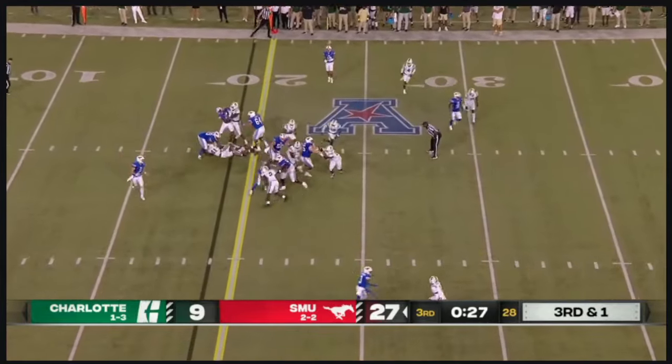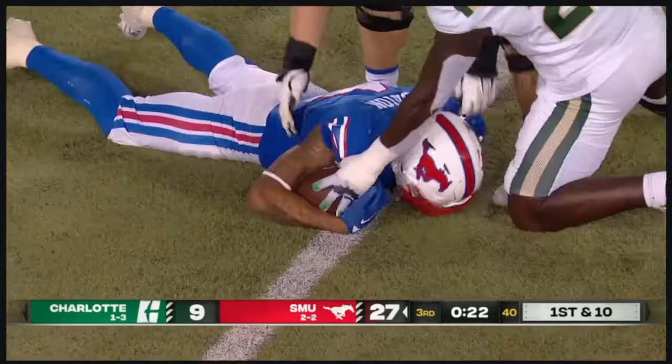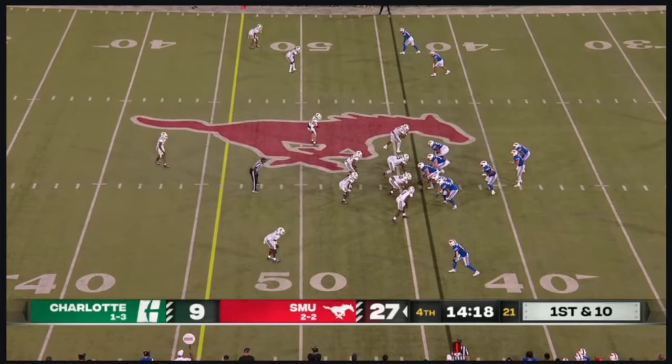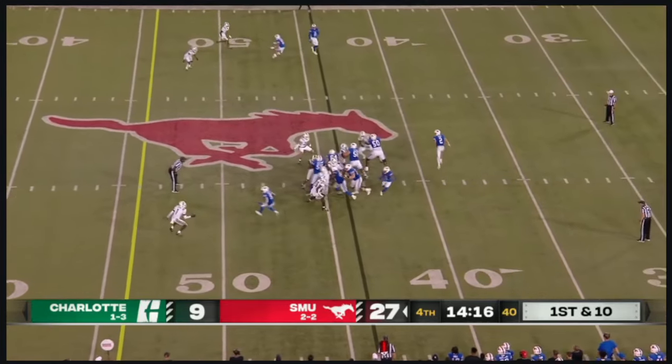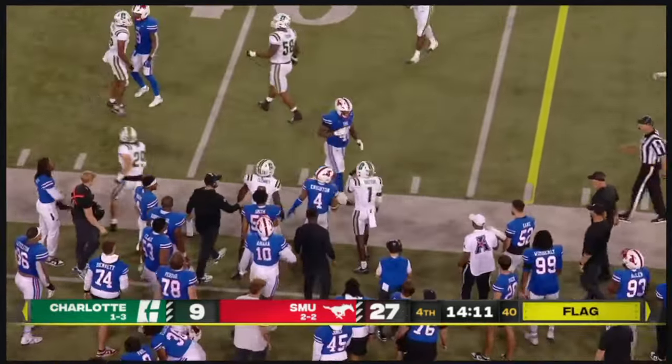On third and one — shifty through that line, getting to the 25 is Jalen Knighton. First down for the Mustangs. Knighton hops over one defender, gives a stiff arm to another.